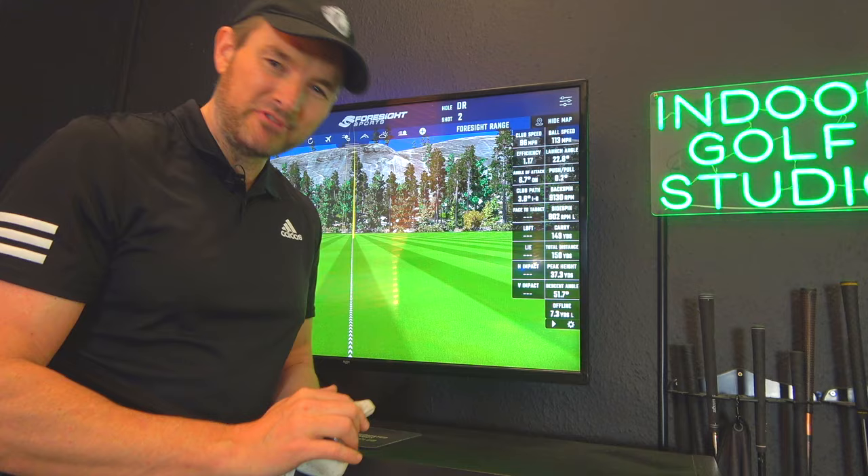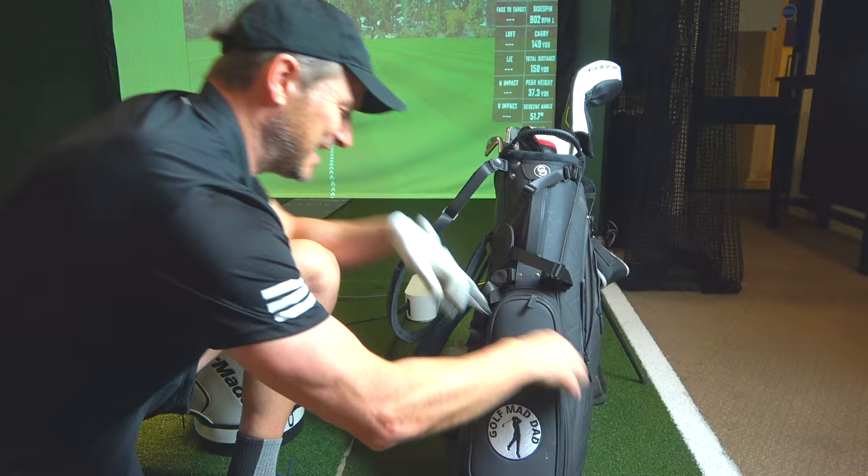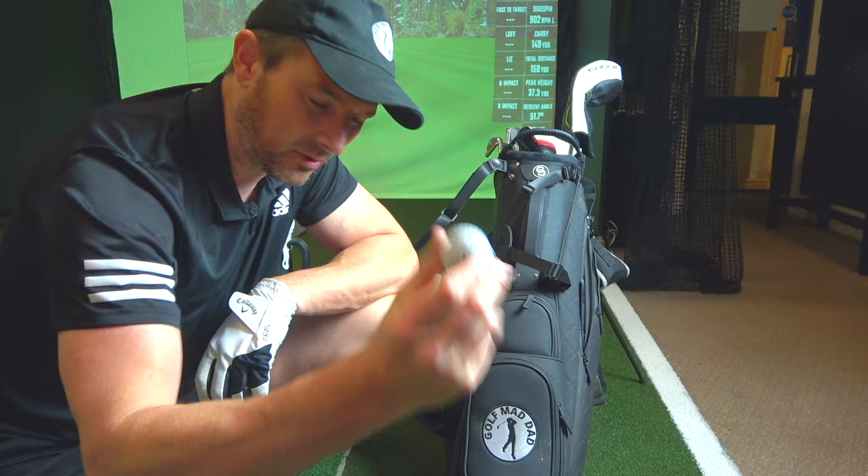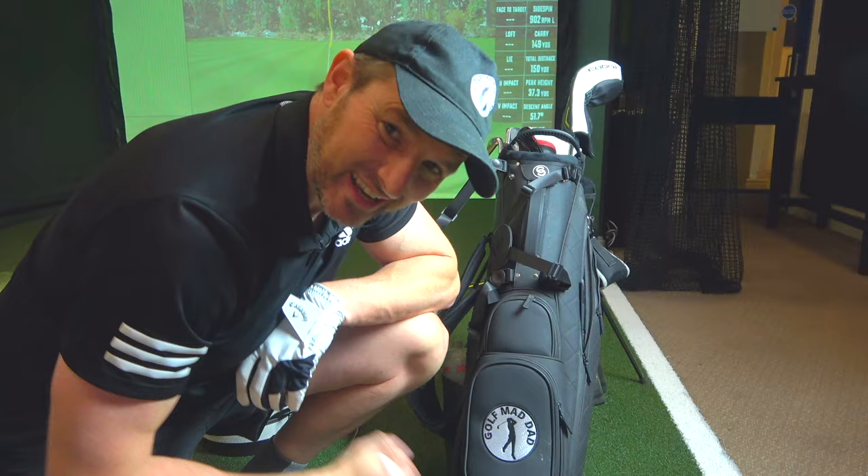Reason number three is one of the things I love the most — we can use our own gamer balls. Obviously on the range we're using range balls, and as I've done a video on in the past, we can't really dial in data with range balls. So we can use our own ball, collect all that data with our gamer balls, so we know what we take in here we can take out on the course.